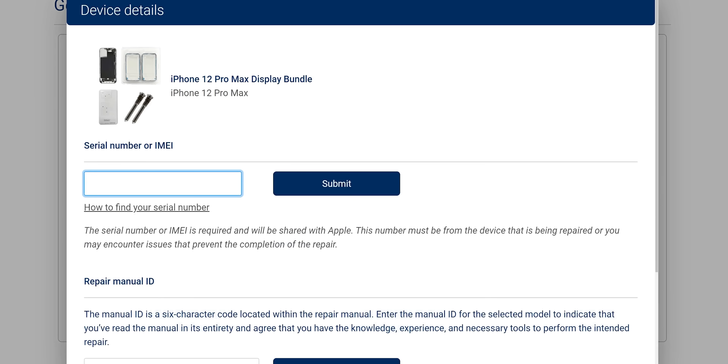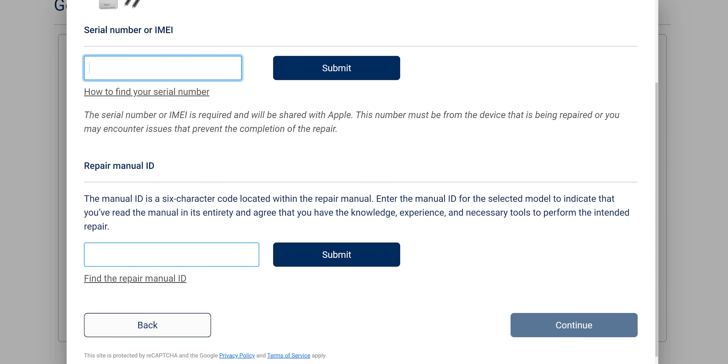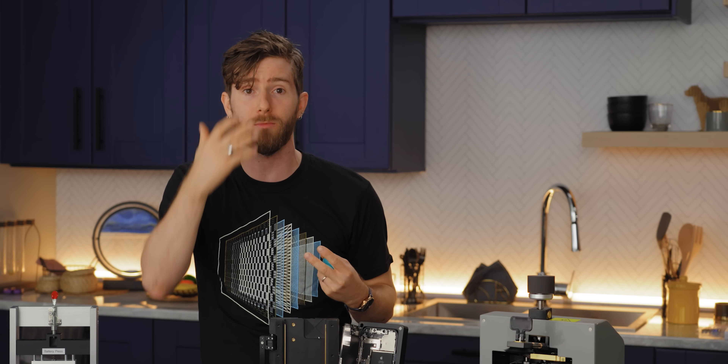Aside from the parts pricing being insultingly high, they require a device serial number to order replacements — which prevents any casual repair hustler from having inventory on hand ready for potential customers.